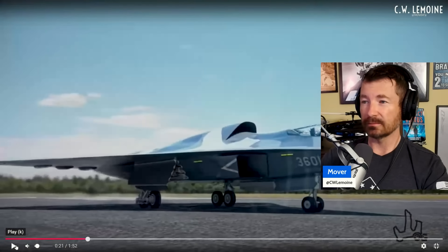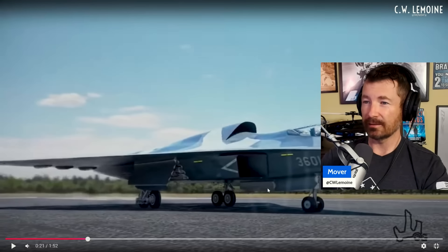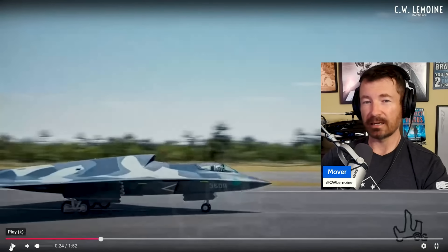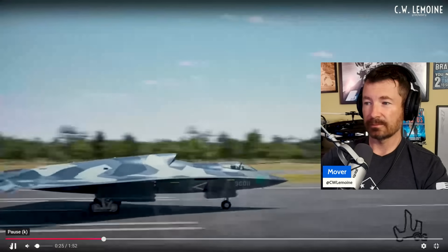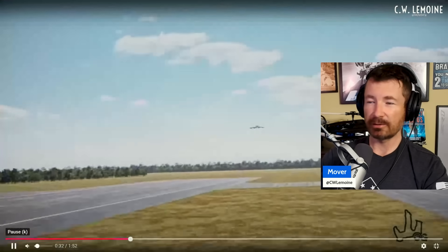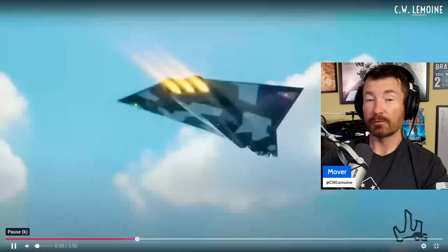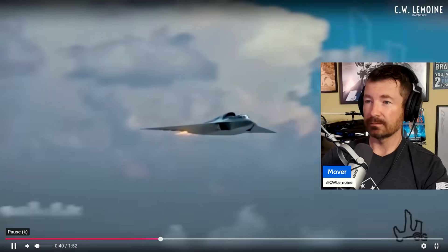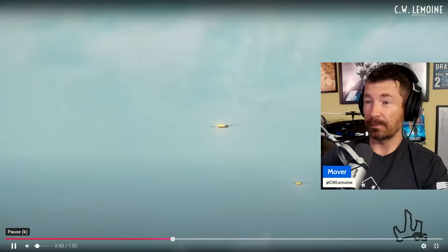I'd be worried about what the airflow looks like when you eject — what does the canopy shell out into relative to the engine? But at that point you probably don't care. Again with the tailless design — everything is tailless in the future. And this is an artist rendering, so they could be wrong, but it does look like a maneuverable bomber.